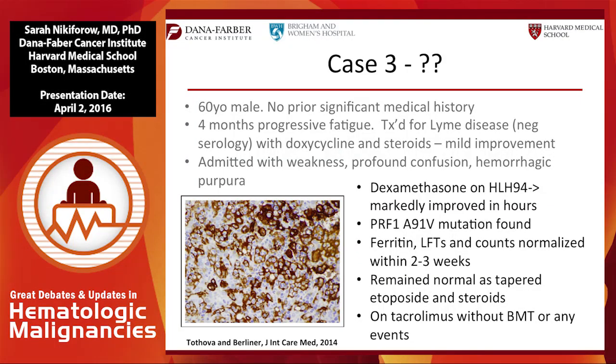Case three: he presented with mental status changes, and when started on dexamethasone he improved within hours. He did have a perforin mutation — just one, not biallelic — so the significance was unclear. His ferritin, LFTs, and counts normalized in two to three weeks, and he didn't flare as we tapered etoposide and steroids. Despite the mutation, he's maintained on tacrolimus without transplant and has had no events.